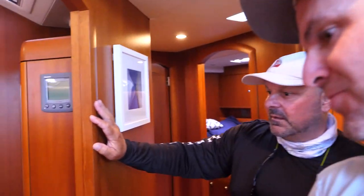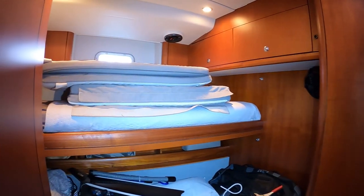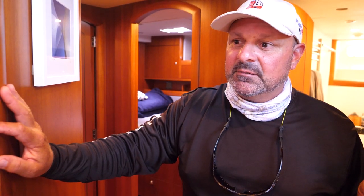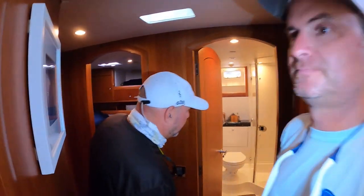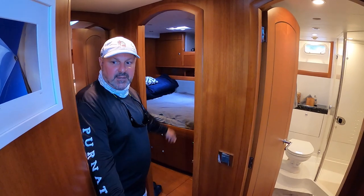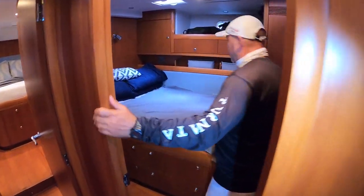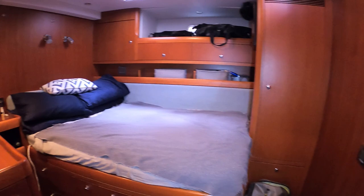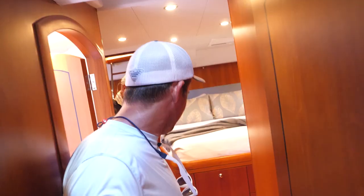The first cabin aft is the crew cabin — it has a double bunk bed and storage, and that's where crew sleeps when we have a full complement of guests. There's a good-sized full head with a shower right here that's shared between this cabin and the port-side guest cabin. That port cabin is a full cabin that easily sleeps two, with lots of storage. One thing I forgot to mention: there's a television in every cabin.